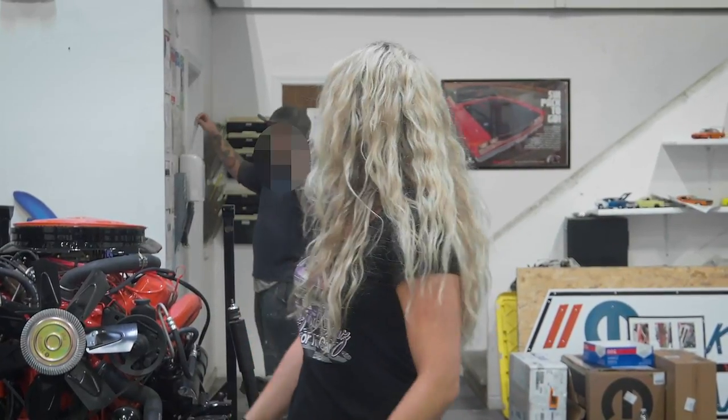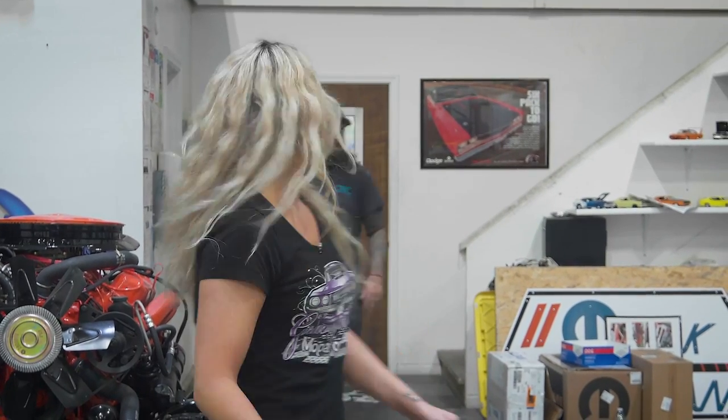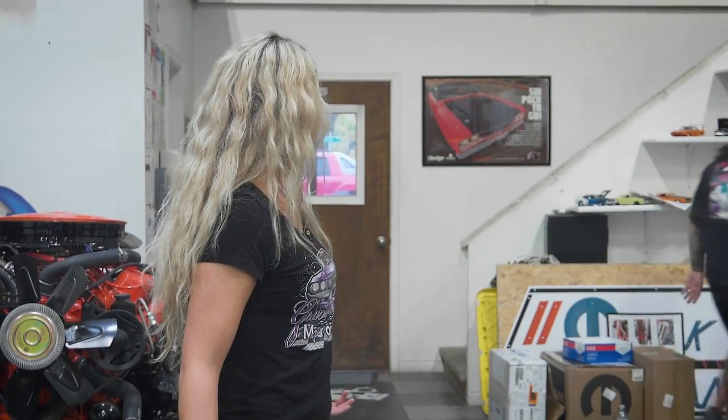Hey everybody, I'm Will Scott, the painter here at Graveyard Cars. I heard you guys are missing more episodes. What's up with that? We're on at the same time every week, same day. What are you doing, Will? I'm going home. What do you mean you're going home? No, we need you. You guys, tune in. I'm out. Have a nice day. Good luck meeting you without me.